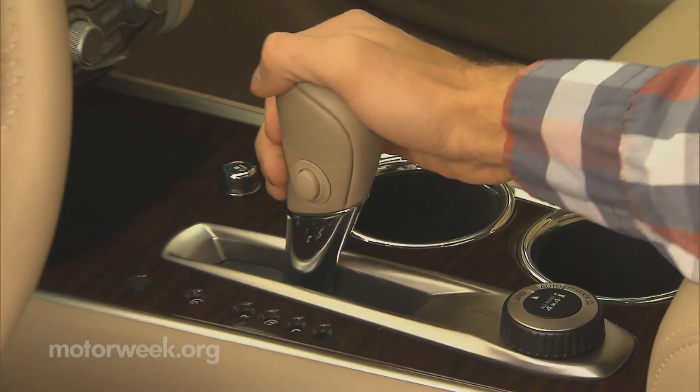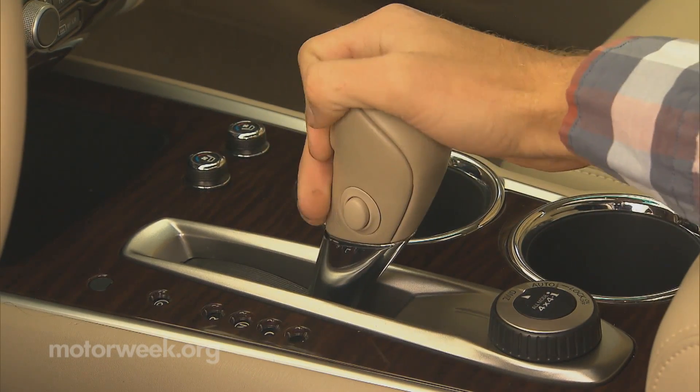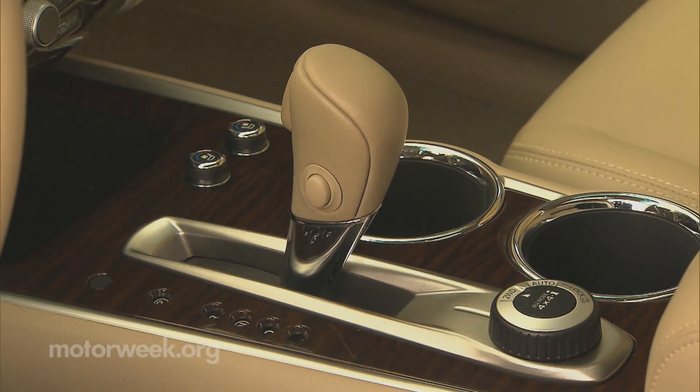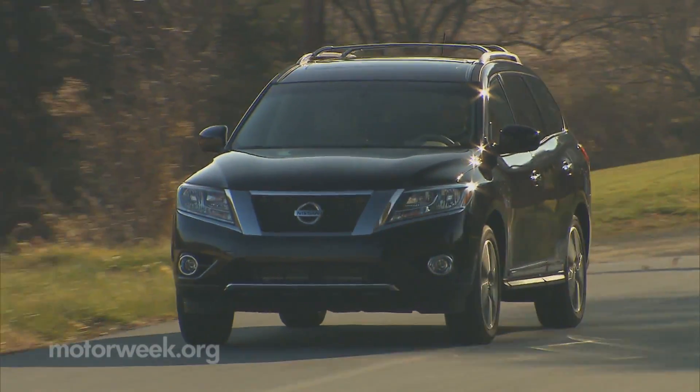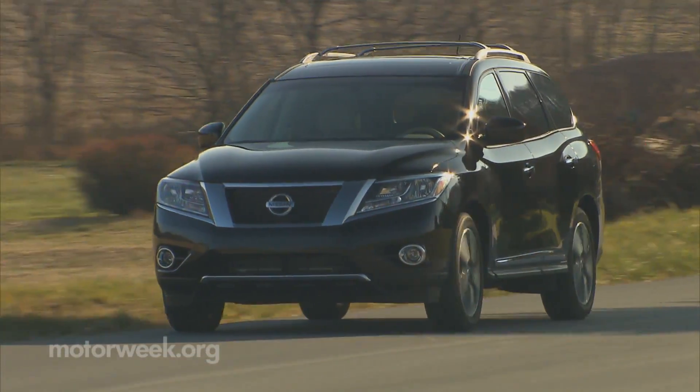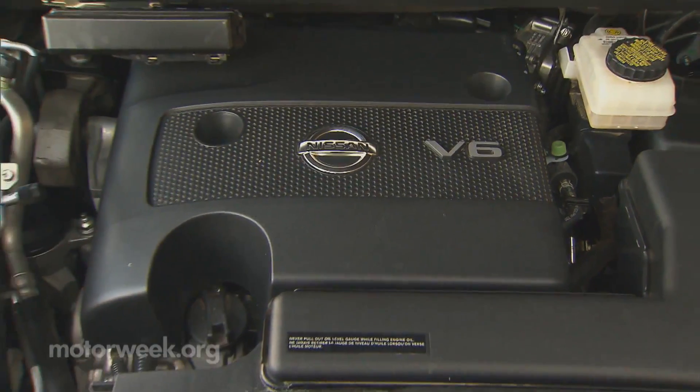Nissan's latest CVT automatic transmission has a wider spread of ratios than before for better efficiency. We don't mind it as much as we thought we would, though if you're new to CVTs, it does take a while to get used to the additional engine noise.